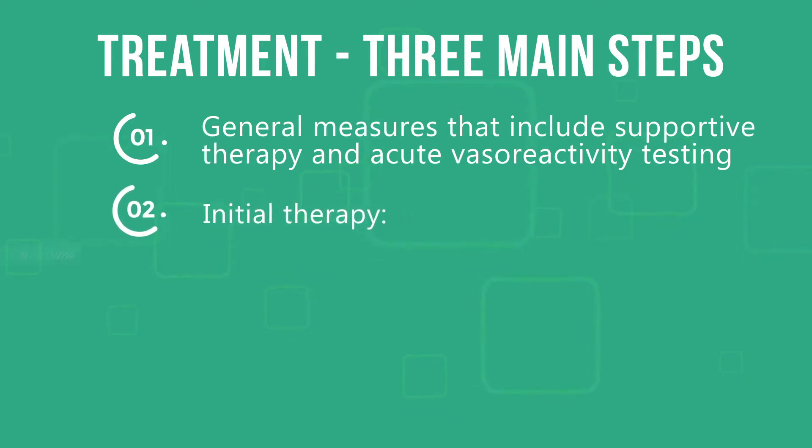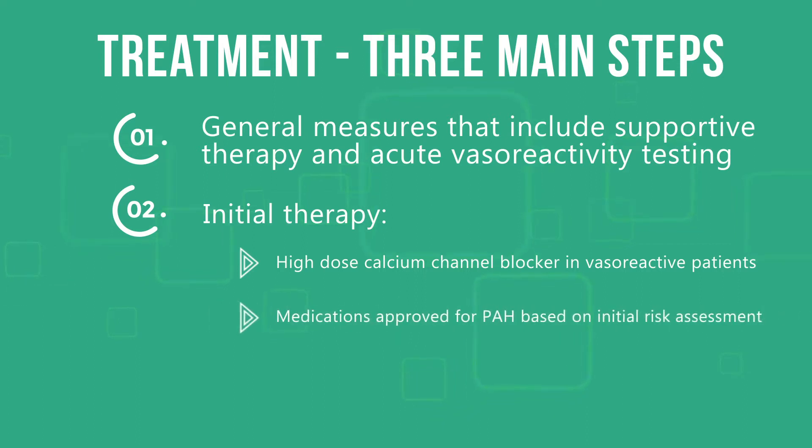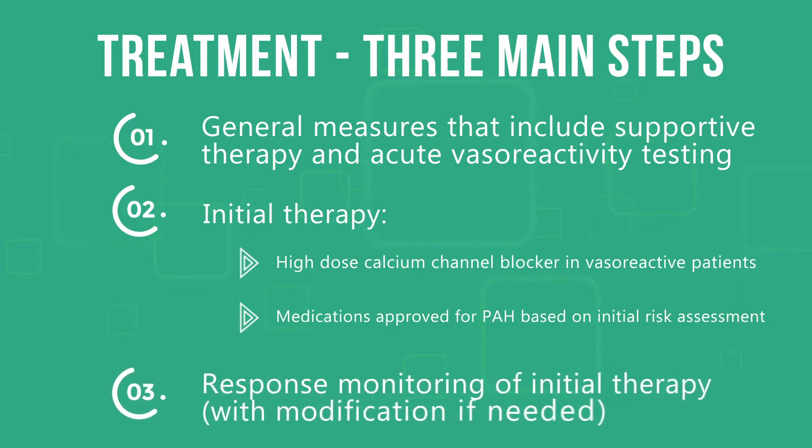Initial therapy includes high-dose calcium channel blockers in vasoreactive patients, and medications approved for PAH based on initial risk assessment. Monitoring response to initial therapy and modification if needed are also key steps.